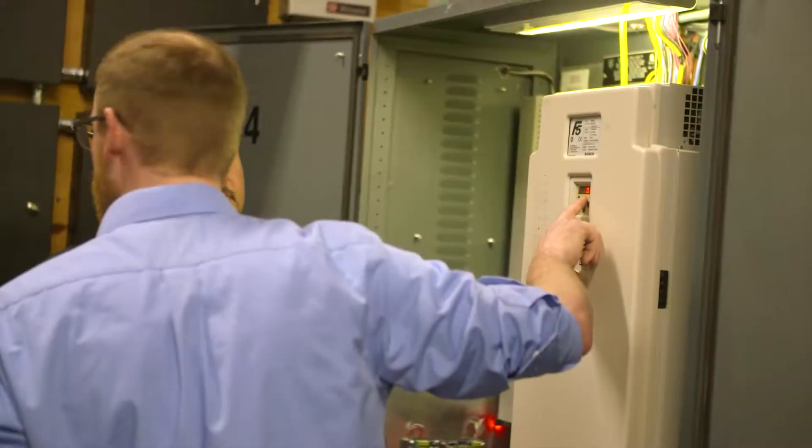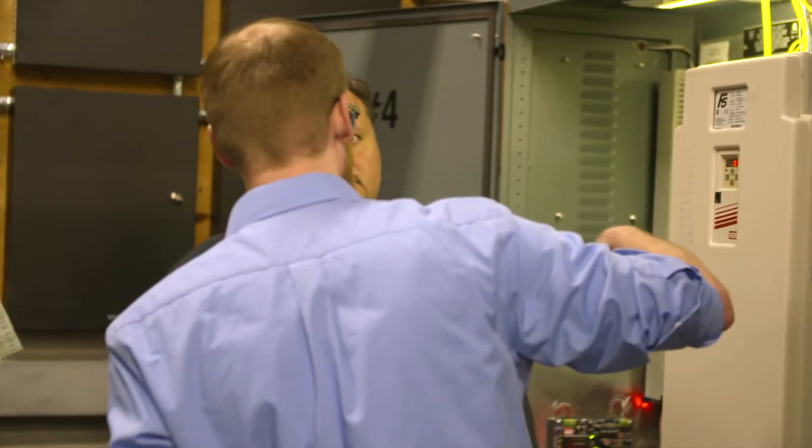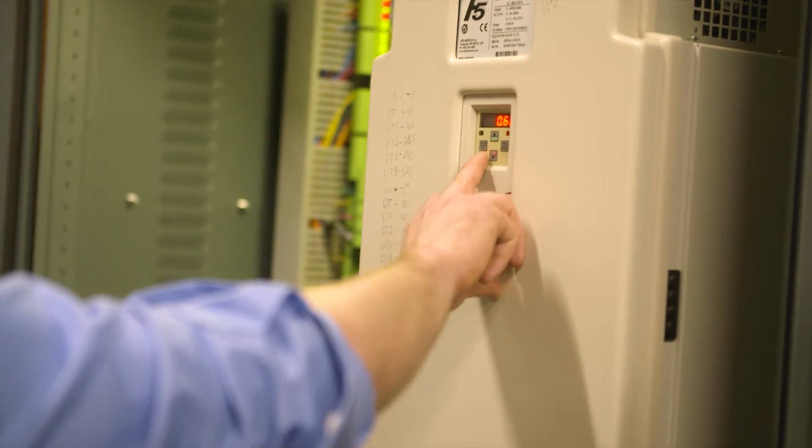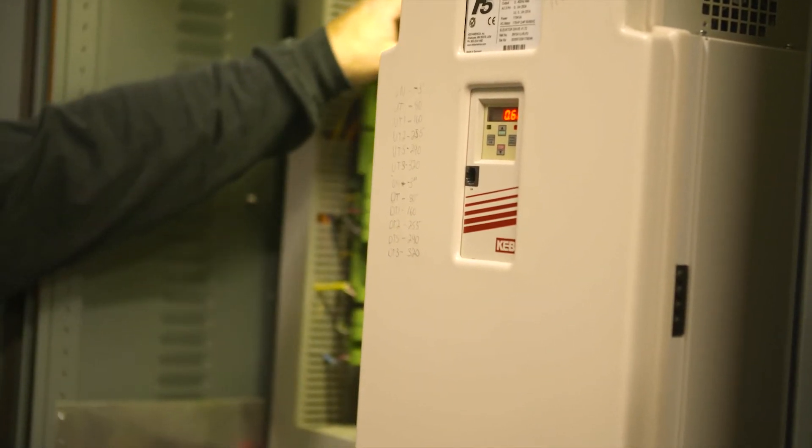With that speed you need really good ride qualities. KEB has a lot of functions that allow you to do that — synthetic pre-torque and a couple of the other ones that we've worked with — and they turn out a real nice ride quality in the elevator.